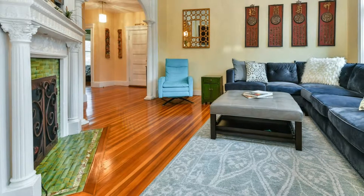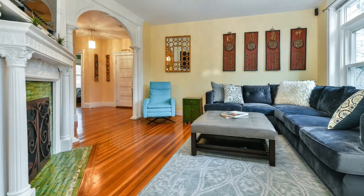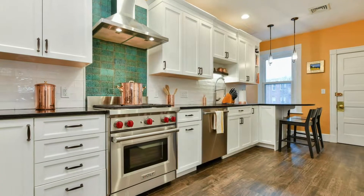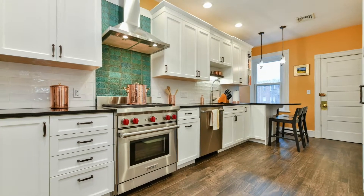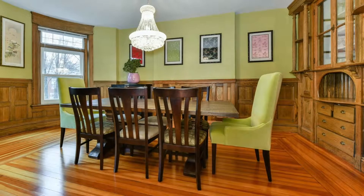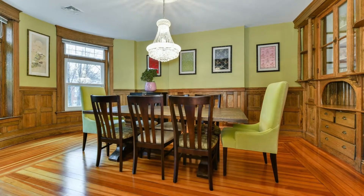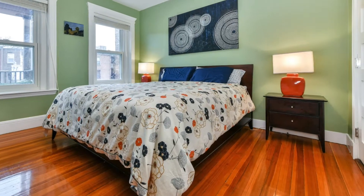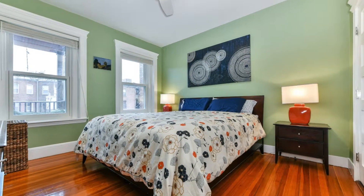The unit features a spacious and practical layout with a gas fireplace, central air, and in-unit laundry. The renovated eat-in kitchen is perfect for entertaining and the large dining room plays host to amazing original woodwork and big bright windows. Each of the three bedrooms is large and has ample storage.